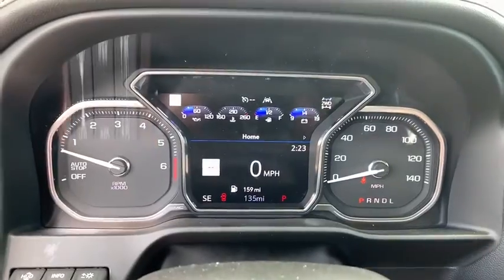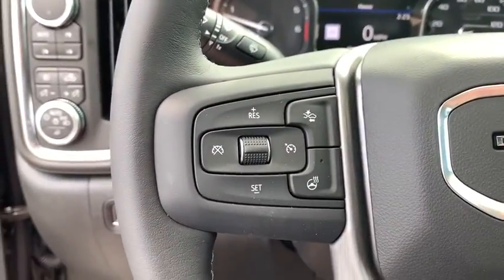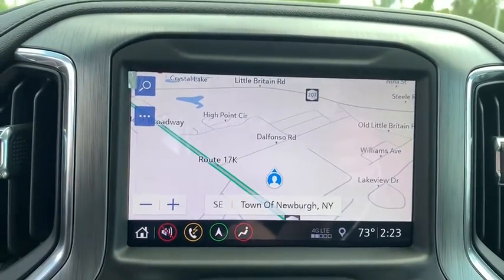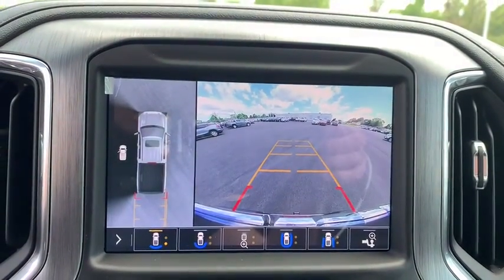Here are some of this vehicle's great options: power passenger seat, backup camera, steering wheel audio controls, lane departure warning, stability control, traction control, tow hitch, and navigation system.